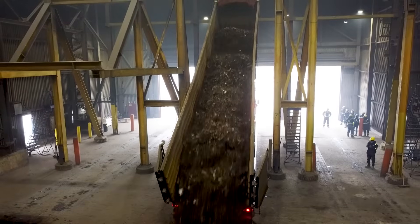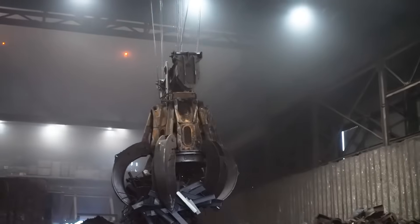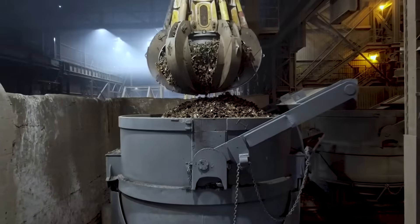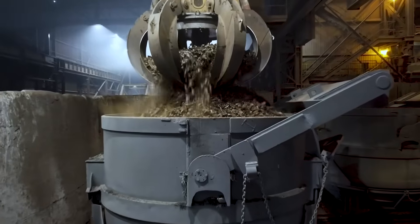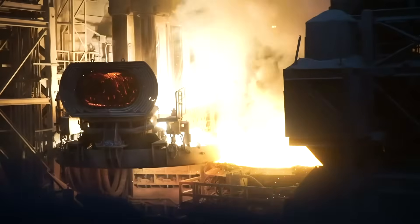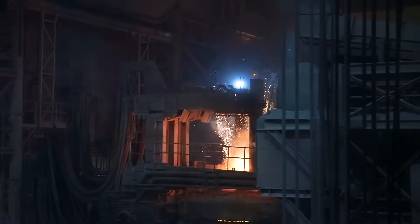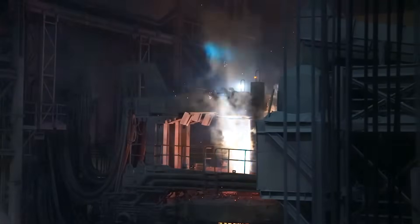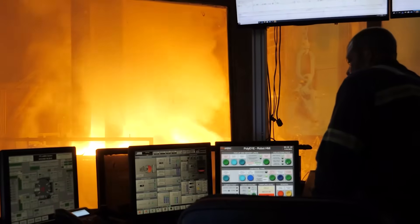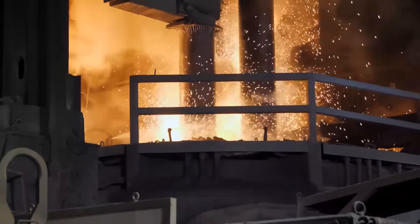The ferrous scrap we collect is taken to our mills, where it is layered to produce the best heats, or batches of steel, for each product. In our melt shops, cranes charge electric arc furnaces with scrap. Then, boom! Electricity passes through electrodes, melting the scrap to liquid.